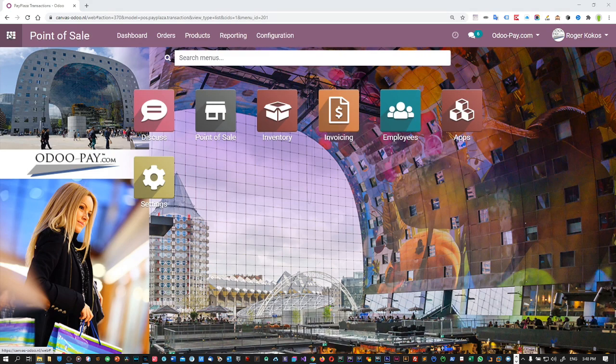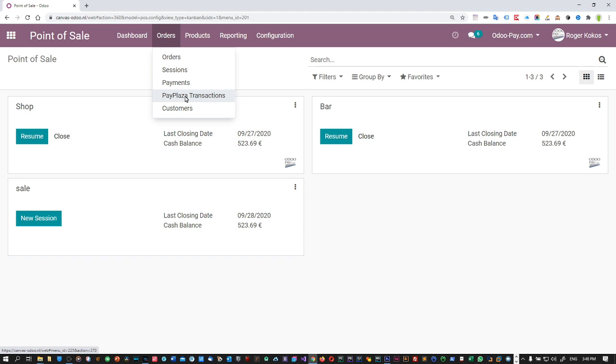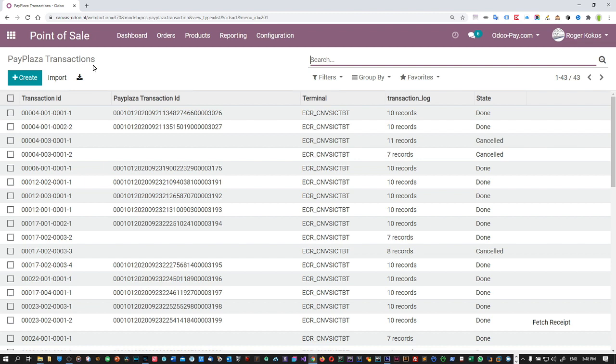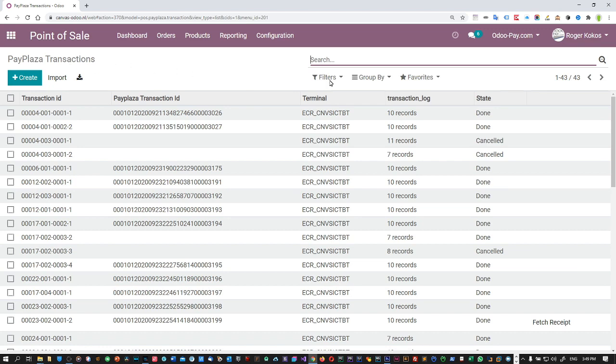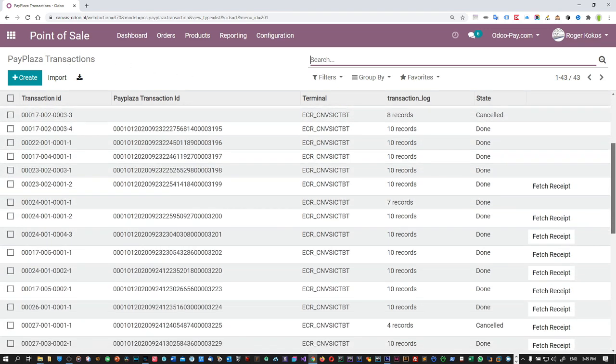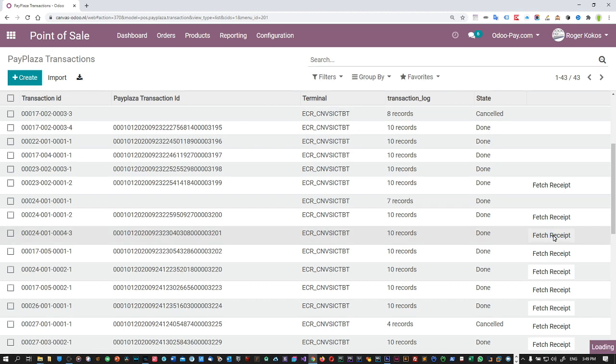The last part of the demo is about the administration section. Here we've added in the order menu an entry for the PayPlaza transactions. When you click on that you see a nice overview of all the records that involve the payments. If you click on one of the entries you see it, and it actually includes a terminal receipt. This system has been used for testing quite a lot. If for whatever reason a receipt is missing or not present, you have here the button to fetch the receipt. When you click on that it will tell the PayPlaza system to fetch the receipt.